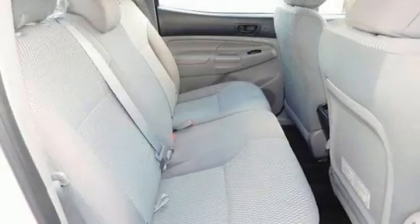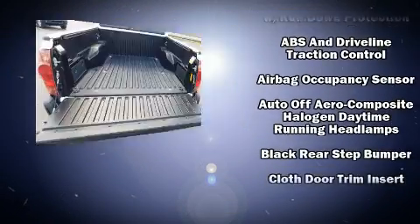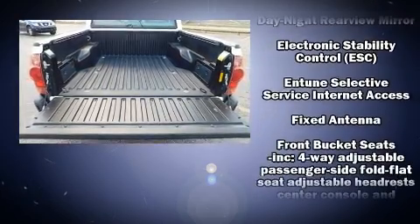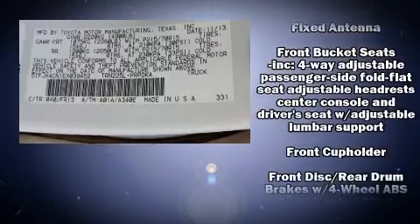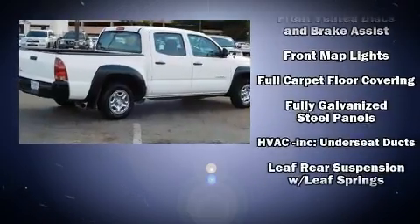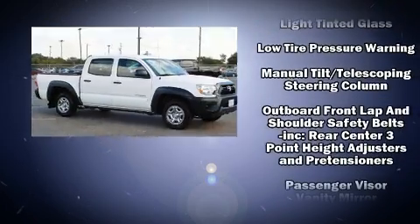Toyota ensures the safety and security of its passengers with equipment such as head curtain airbags, front and side impact airbags, traction control, brake assist, anti-whiplash front head restraints, and ABS brakes.